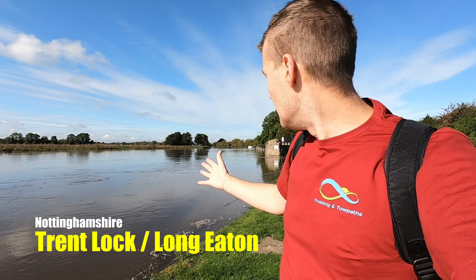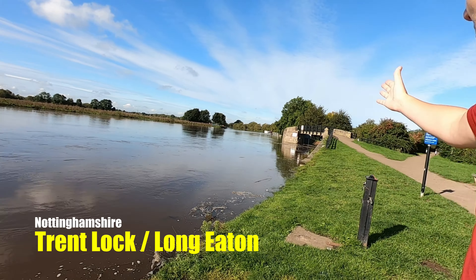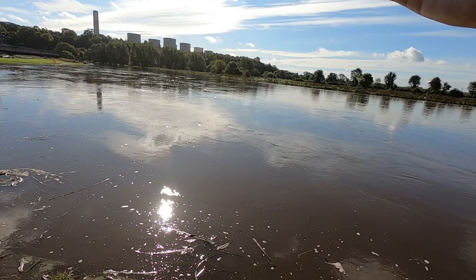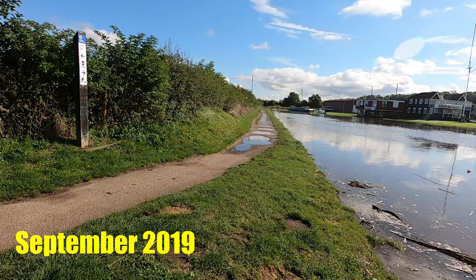Hi guys, welcome to another canal walk video. It's a very bright day and I'm at the River Trent and it is in flood. I've got the Erewash Canal there, the Trent heading towards Sawley, and in that direction the River Soar and then the Cranfleet Cut which heads off towards Beeston and Nottingham.